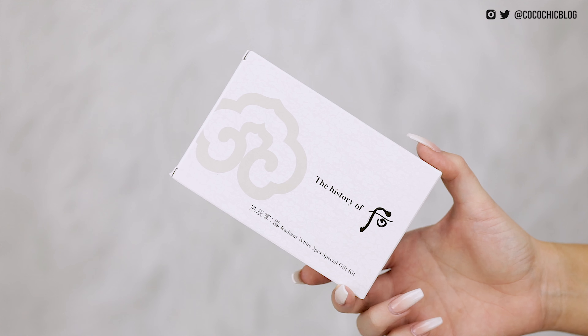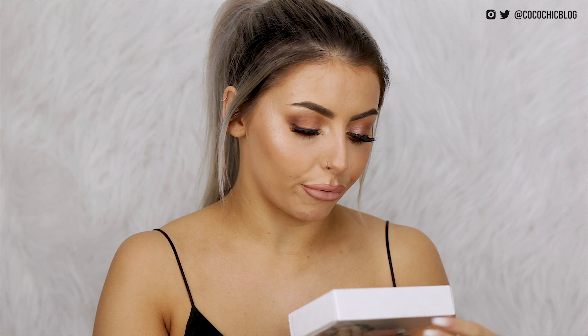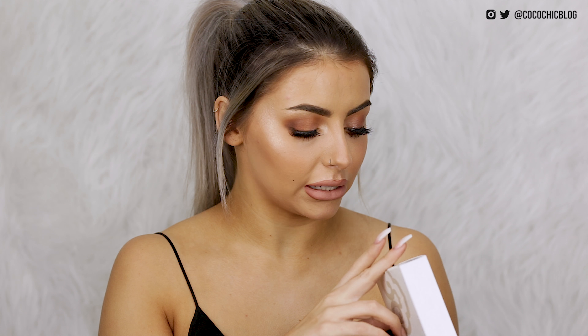This is the History of Faux Radiant White Three Piece Special Gift Kit. By the way, in one of my last videos a few of you guys were getting a little bit annoyed that I didn't really know the difference between K-Beauty and J-Beauty — I'm sorry, I'm new to this. Chances are in this video I'm going to be making a lot of mistakes as to where these products come from and what they're called. This one just says that it's from Korea.